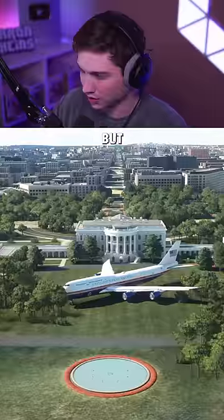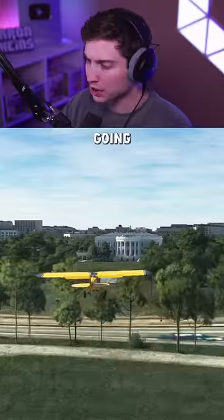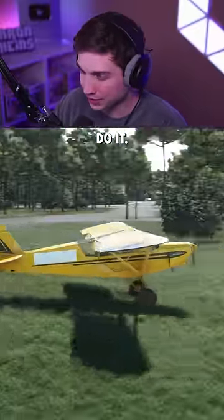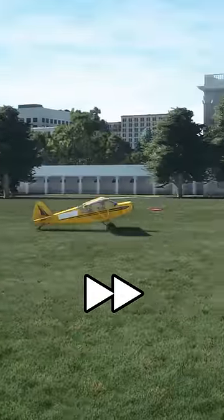Helicopters normally land on the White House lawn — but what about planes? The first plane we're gonna try is the Savage Cub. This is a little ultralight and it should be able to easily do it. And just as I thought, not a big deal at all.